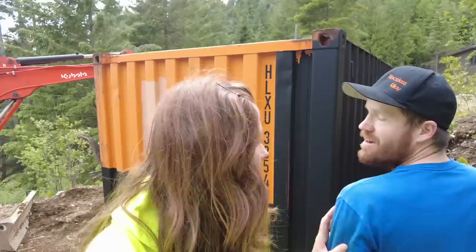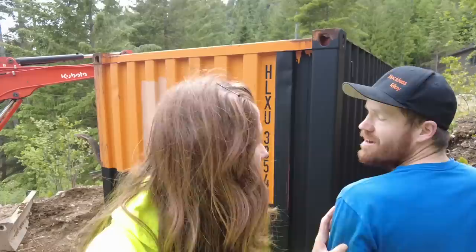That worked really well — I didn't expect this to go that smoothly. I think we're going to call that good for today; we want to let this side fully cure before we start backfilling. This is exciting — another big project is officially underway and I cannot wait to see how this turns out. That's all for this time, thanks for watching, and we'll see you next time.